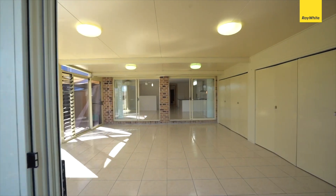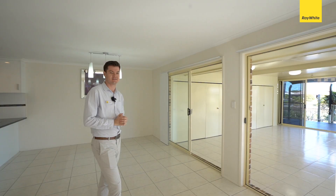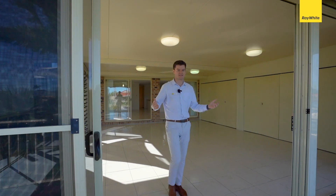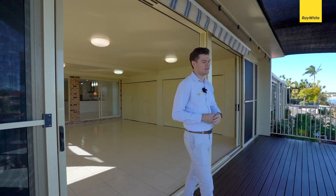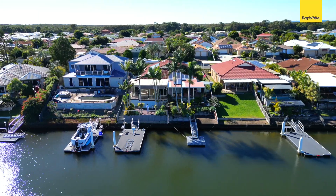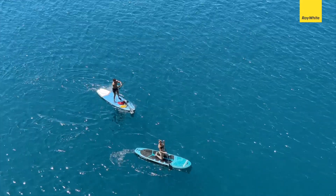Stepping outside to your enclosed alfresco area leading onto your tiered decking. Coming outside to the deck area, it's beautifully shaded. You have a second deck down below, your pontoon further down, all with power and water for all aquatic activities. How good would living here be?